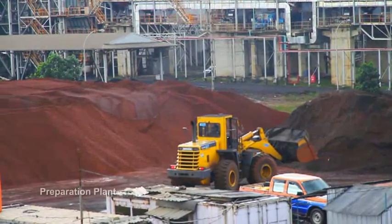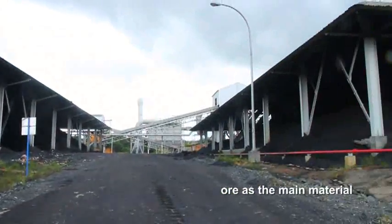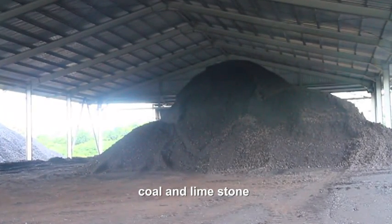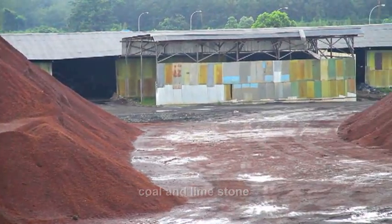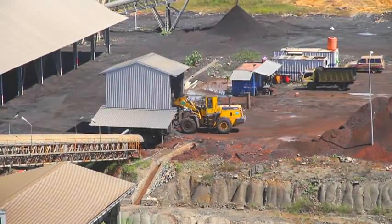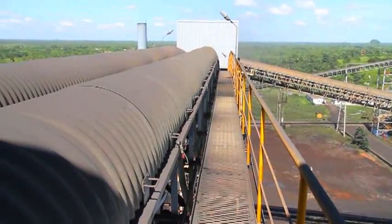The process begins from the preparation plant which contains ore as the main material and other support materials such as coal and limestone. They will be mixed and transferred onto a transfer conveyor to be processed in the rotary kiln plant.